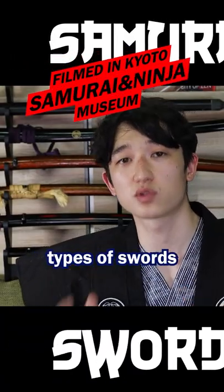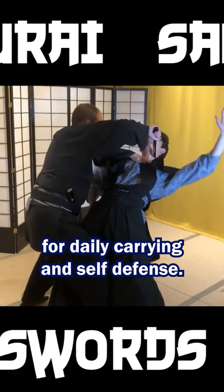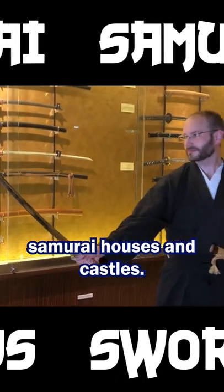The samurai needed to master many types of swords. A tanto was a perfect blade for daily carrying and self-defense. The wakizashi was a blade used as a backup weapon. The kodachi was used for fighting inside samurai houses and castles.